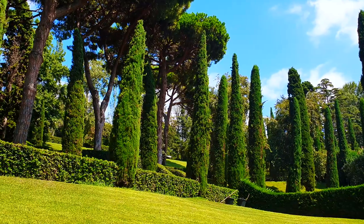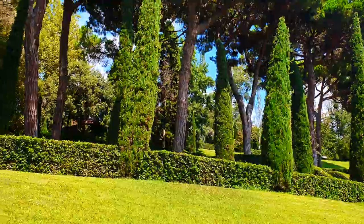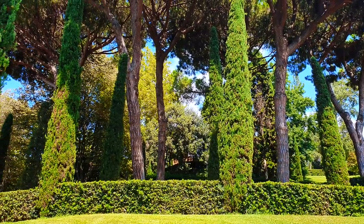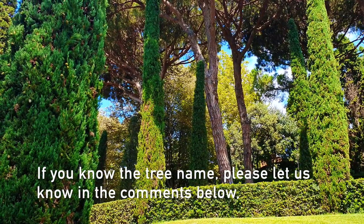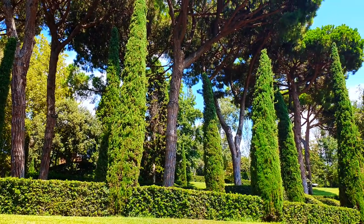You can see this picture usually everywhere whenever they put a poster for this garden — this cone-type of tree. I don't know which tree it is, but it's looking beautiful the way it stands there.